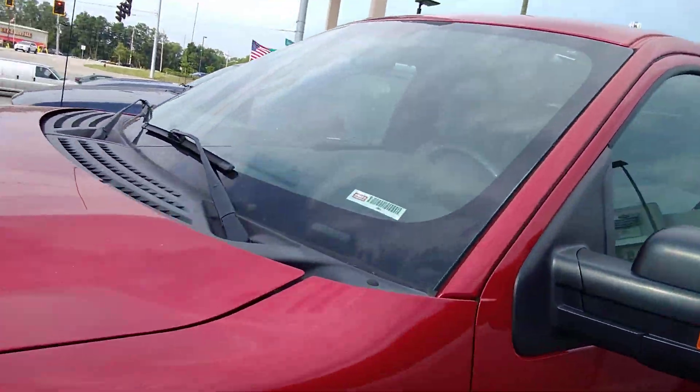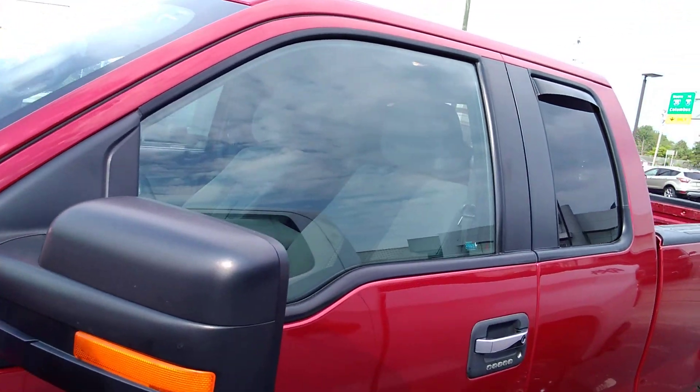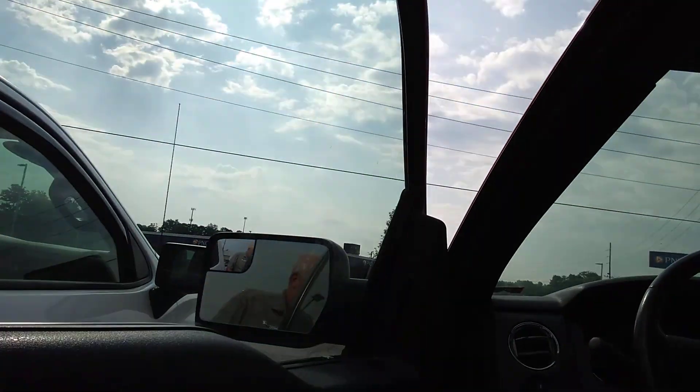There's your fog lights. The previous owner kept it pretty clean. That's why it still has a nice gleam to it — he ran it through Mike's a lot. I'll run through this other side over here.